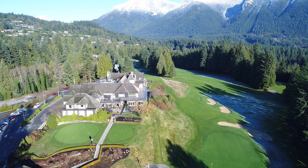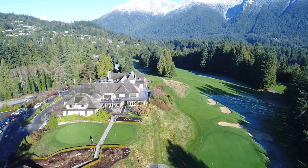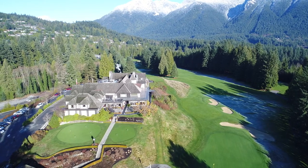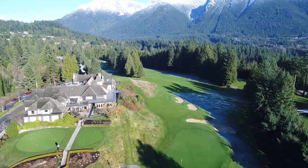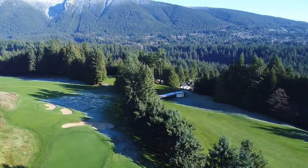Hello from Capilano Golf & Country Club. The video you're watching was taken shortly before noon on a cool, crisp day in early December. The temperature in the sun at the time of filming was 2 degrees Celsius. The intention of this video is to show that even though the putting greens and first tee may be free from frost, other areas on the course are not necessarily.